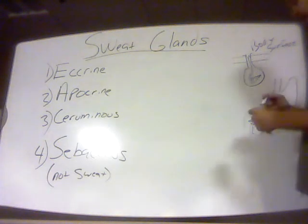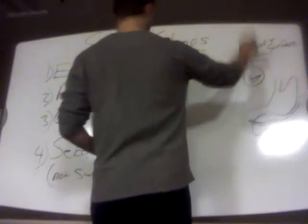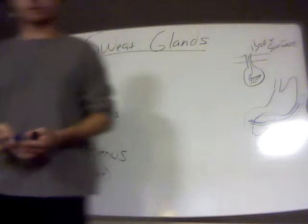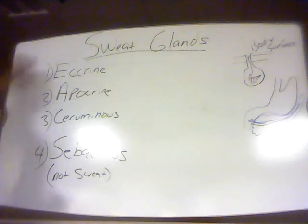So remember that exocrine glands release their secretions through tubes over short distances onto body surfaces. All the different types of glands in the skin that we're going to talk about are examples of exocrine glands.